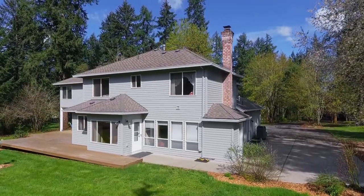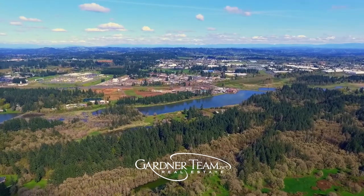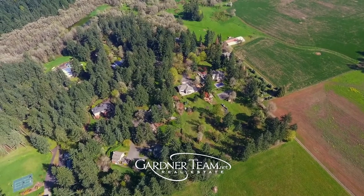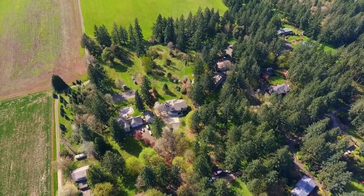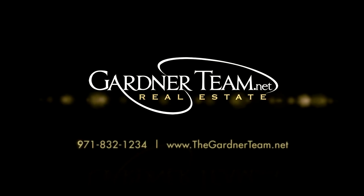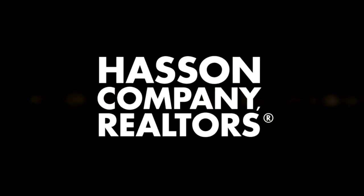A fantastic opportunity for a beautiful country home in a serene setting — it's all here on Meadowbrook Lane, and it's ready for you to call home. To schedule your personal tour, please contact Jason and Amber Gardner at 971-832-1234, or visit them online at gardnerteam.net.